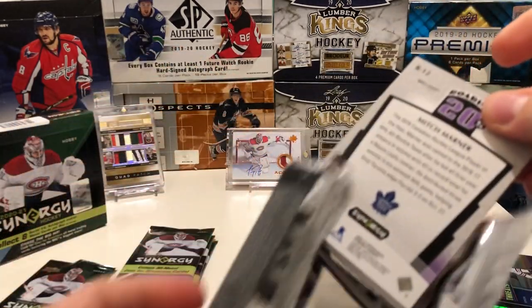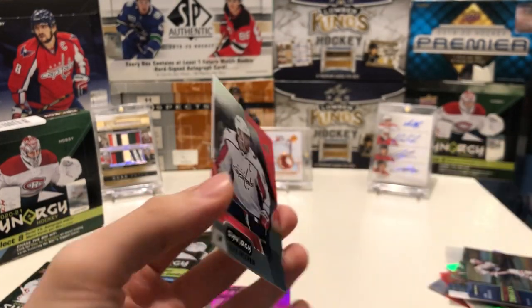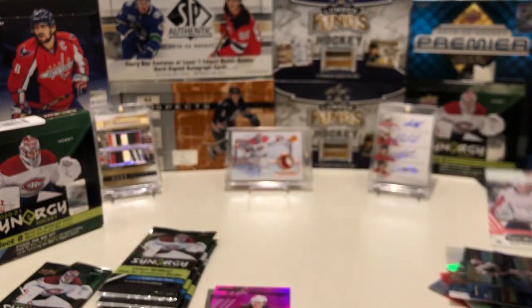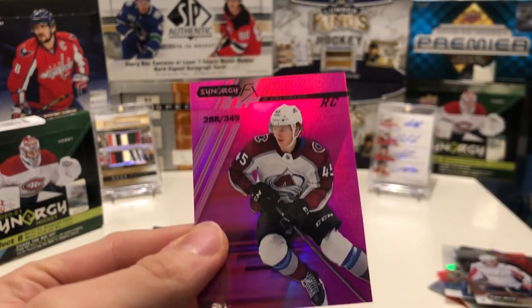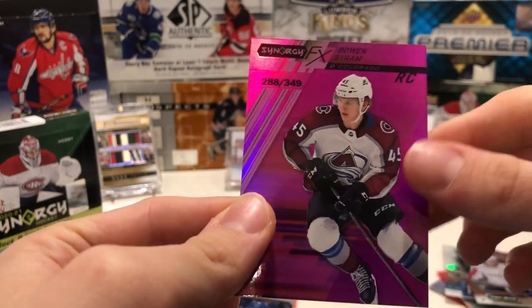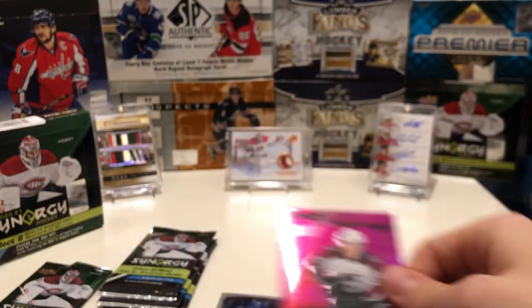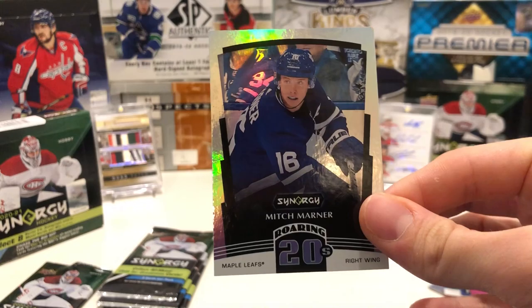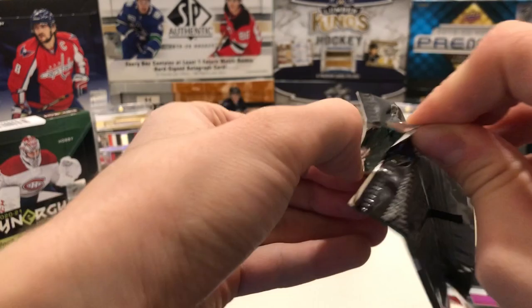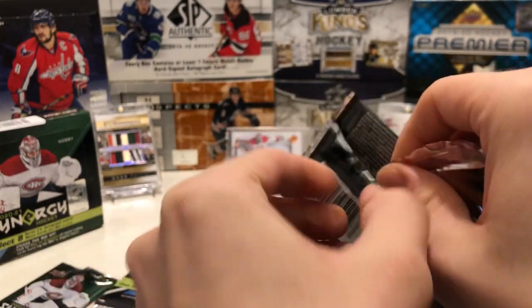We have an Alex Ovechkin red base card — another bounty. And then a very nice one: Bowen Byram pink FX at /349. I might collect this guy — he looked really good in the World Juniors and I like the Avs, so maybe this is the start of his PC. And then another Roaring Twenties insert of Mitch Marner. That Byram is a pretty good hit — maybe like a $20 card or so at this point.